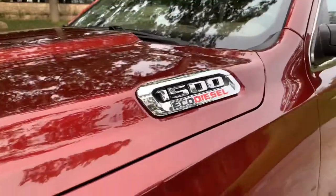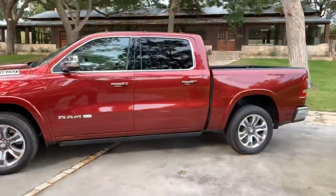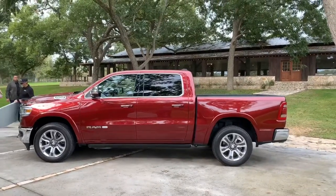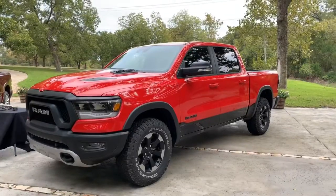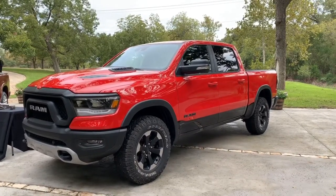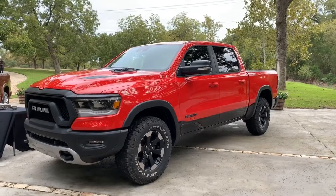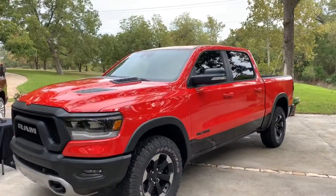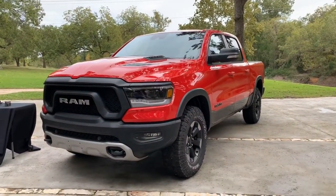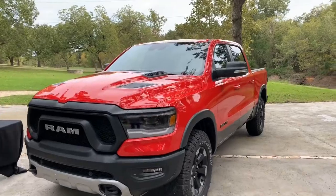We just started building the EcoDiesels. They're going to roll into dealership lots over the fourth quarter of 2019, and we're right on track. One of the cool things about the 2020 version of the EcoDiesel is that it's available across the entire 1500 range — from the bottom end to the top end. And of course, that spectrum covers the Rebel, so you can get a Rebel with all of its off-road hardware and abilities and a fuel-efficient EcoDiesel engine.